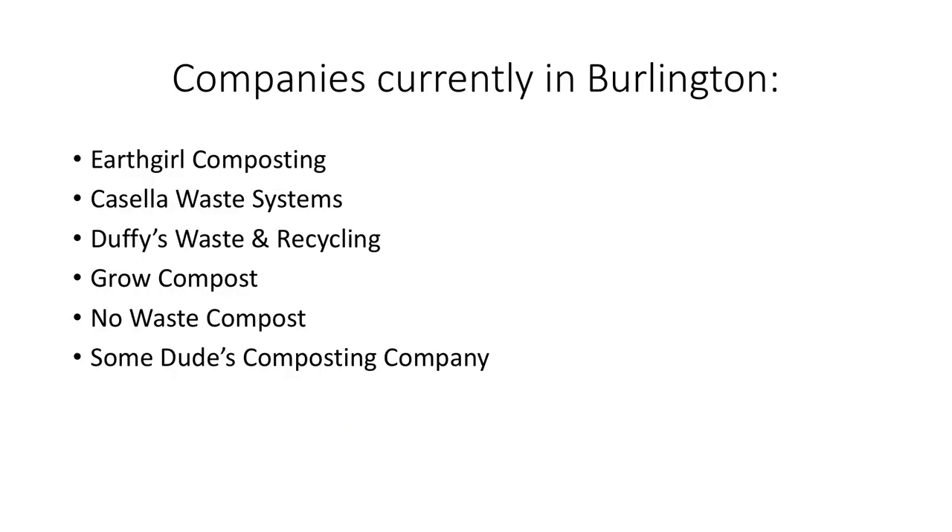Companies available for off-campus students living in the Burlington area include Earth Girl Composting, Casella Waste Systems, Duffy's Waste and Recycling, Grow Compost, No Waste Compost, and Some Dudes Composting Company. Each of these companies has a small fee for picking up compost at intervals you decide. With that in mind, I wish you luck in your composting journey.